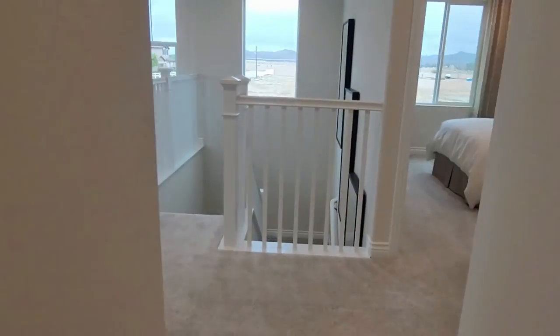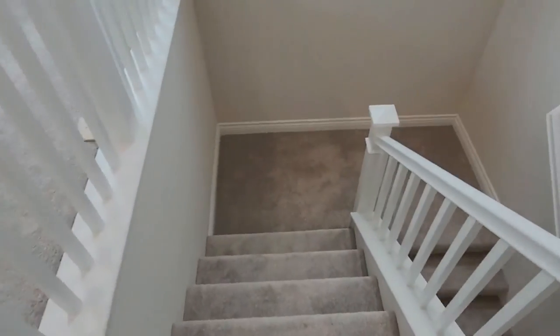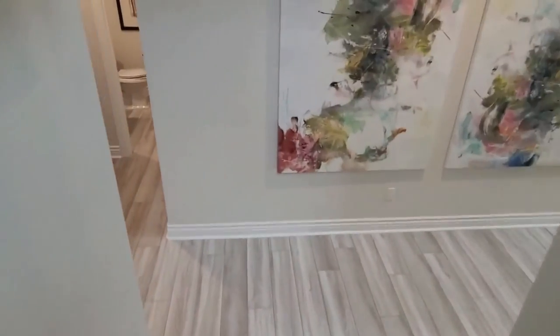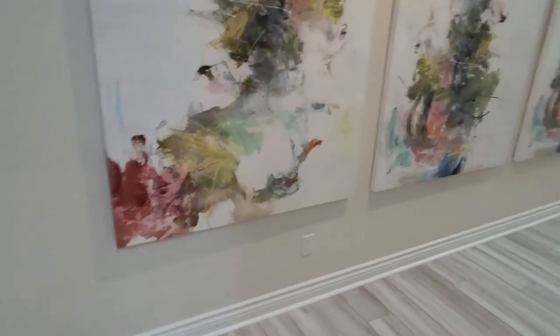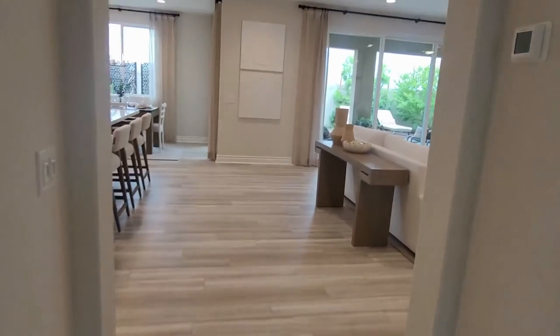All right, we're going to go back downstairs. You get to the bottom of the stairs — on your right is the front door, on your left is the great room.